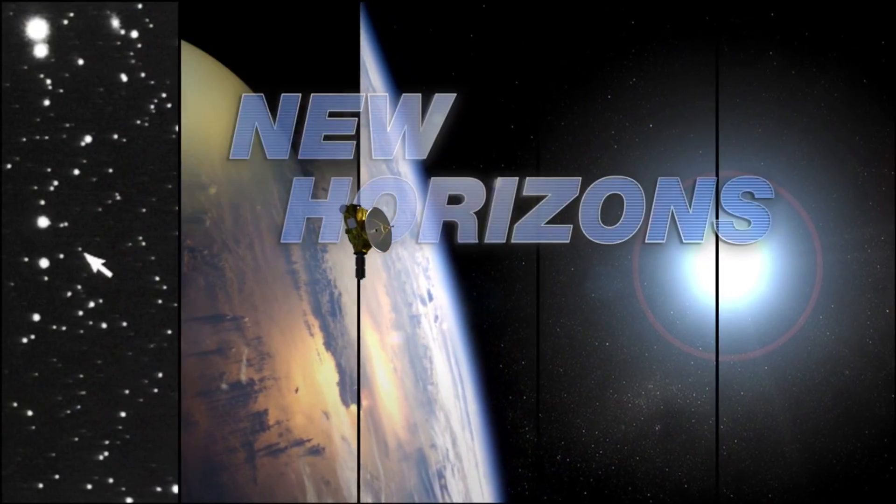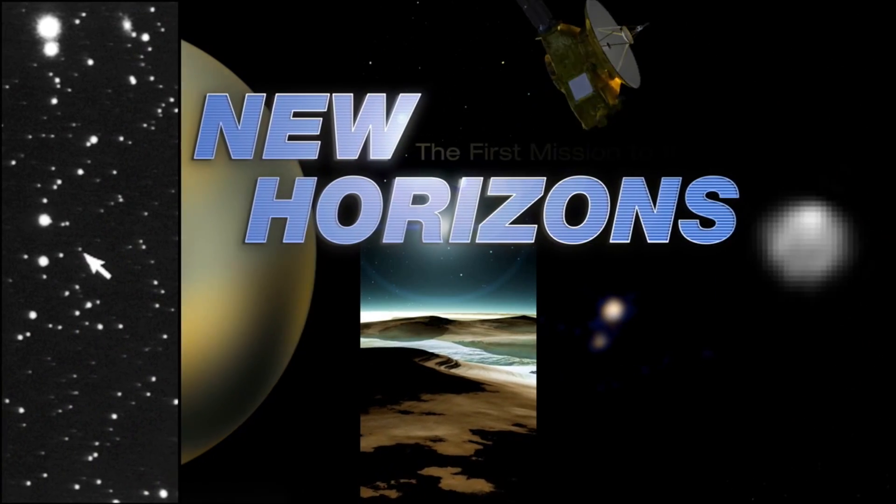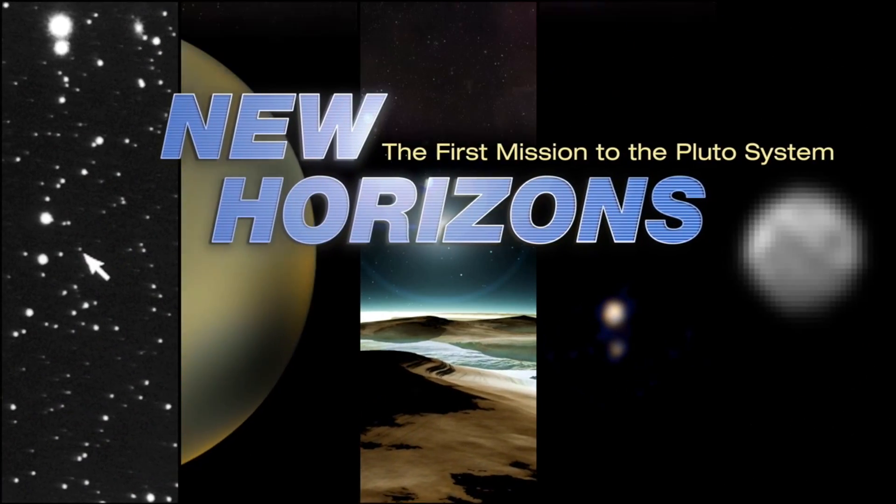The sky on Pluto is blue. Kind of. This is Pluto in a minute. So it's not exactly the case that the sky on Pluto is blue. Rather, what the New Horizons science team has found in recent images downloaded from the spacecraft is that the haze around Pluto is blue. And they saw that in these gorgeous backlit images.